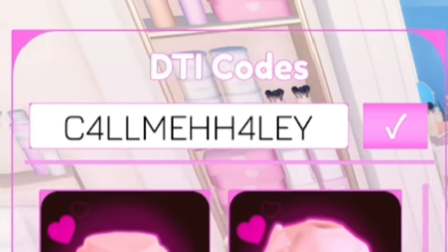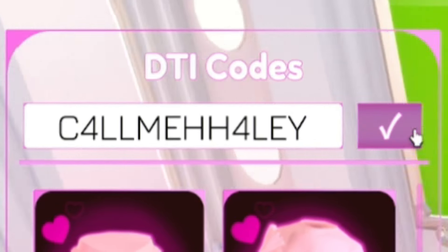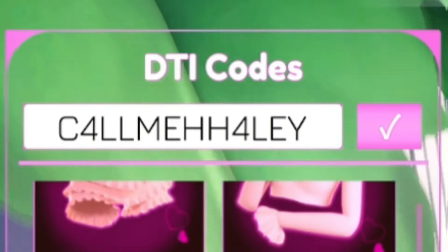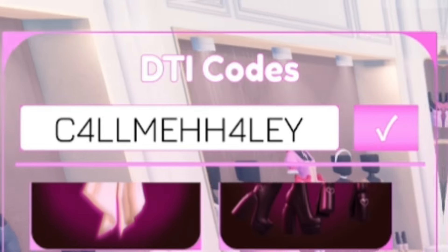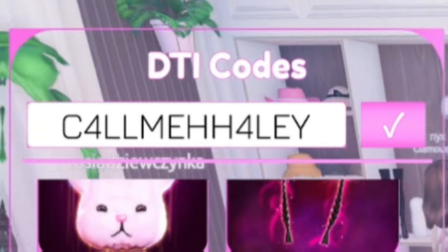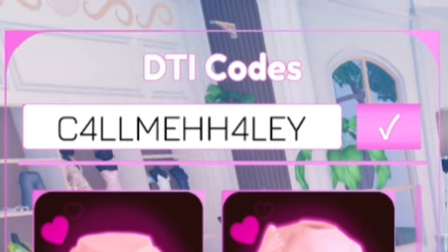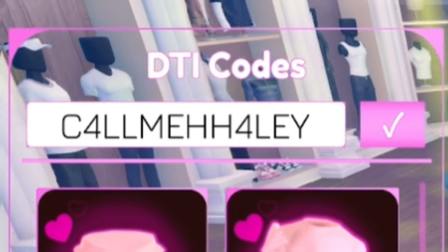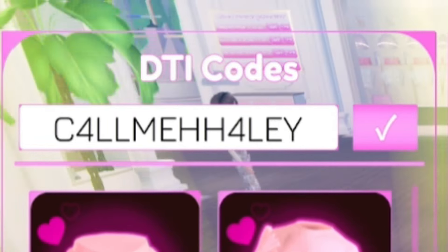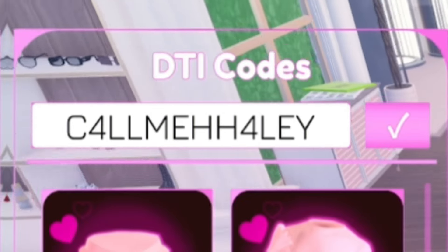All these codes give you cool exclusive items that you can use to customize your character — items you absolutely cannot get without redeeming the codes. You might be able to see them as I scroll down; there are so many exclusive code items here. These will also give you advantages over other players, as the items could help fit the theme a little better than ones you just pick up walking around the map.